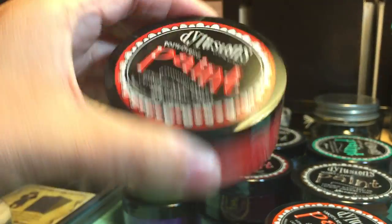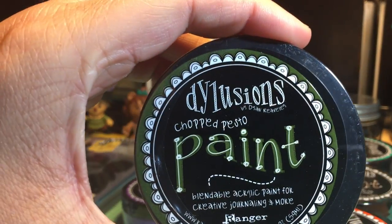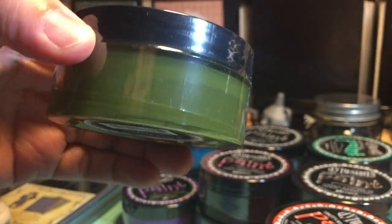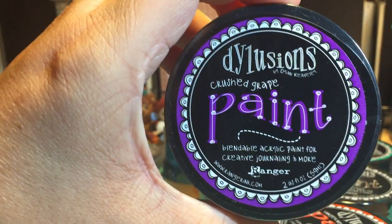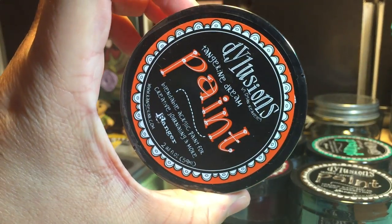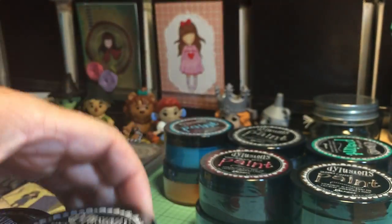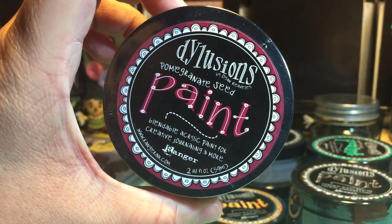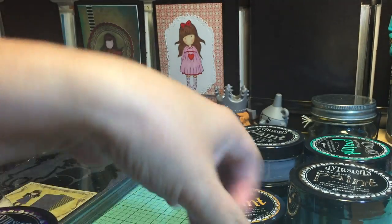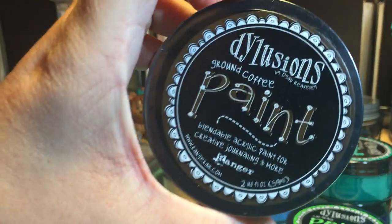Bubblegum pink, post box red, fresh lime, chopped pesto — love that color — crushed grape, how awesome is that! Tangerine dream, beautiful orange, black marble, pomegranate seed, pure sunshine — absolutely love the name — and ground coffee.